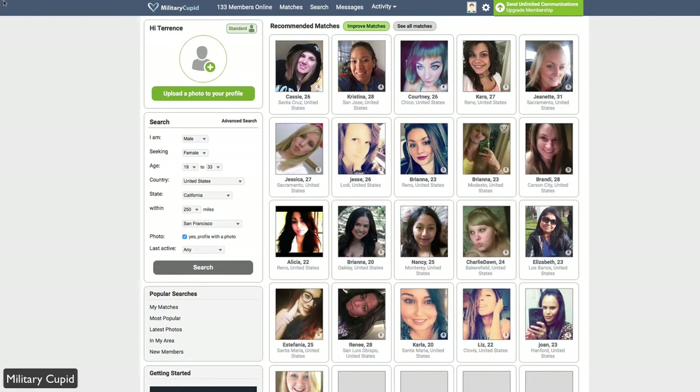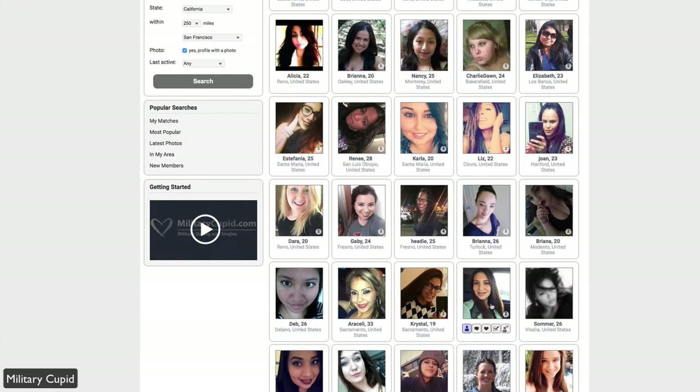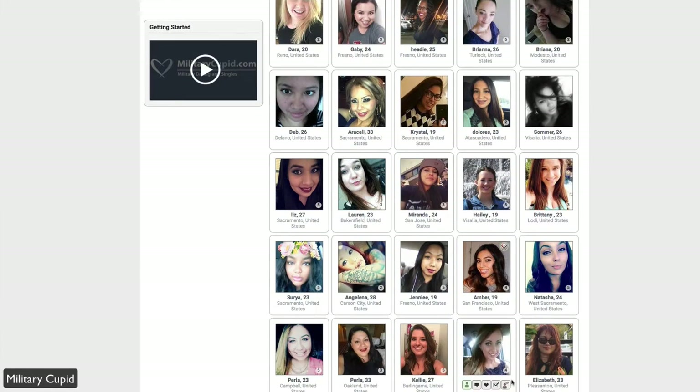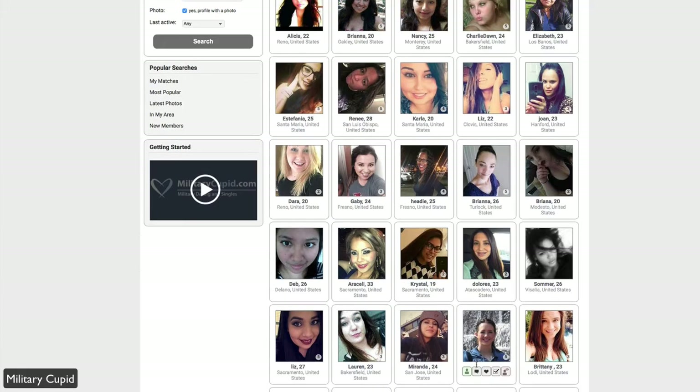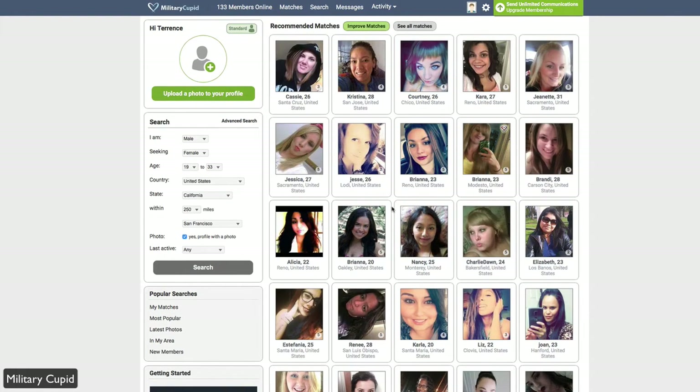When you jump in here, you can see your profile on the top left — free standard account. If you want to upgrade your membership, you get things like unlimited communications, ad-free experience, and more. You'll also see your recommended matches here. It's a very profile-centric site where you can browse through profiles very easily. You get the avatar, the age, general location, and if they have multiple pictures.